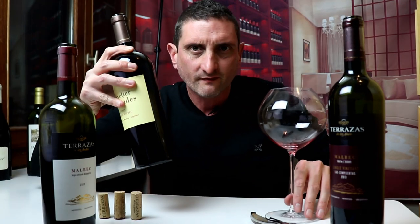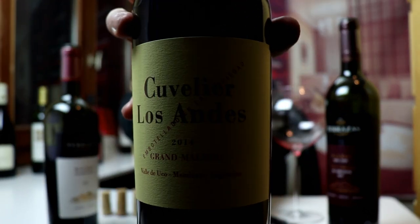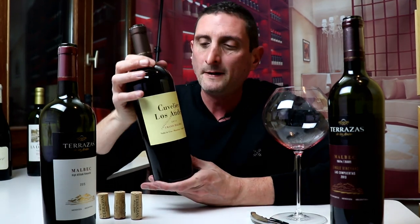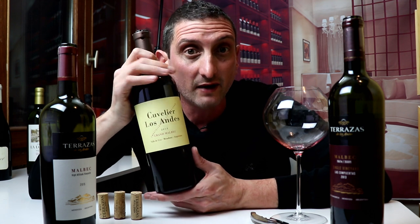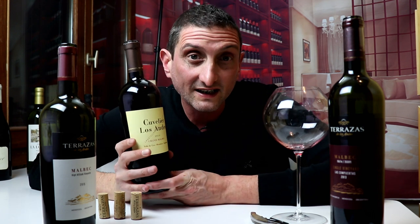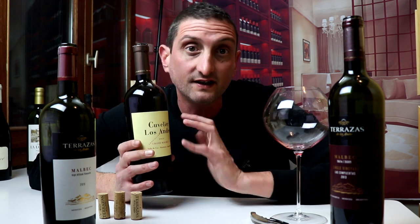Let's move on to the big one. This is a Cuvelier de los Andes Grand Malbec vintage 2014. This is made by Bordeaux Grand Cru makers. The Cuvelier family that makes this wine invested in Argentina, but they own Grand Cru Classé estates of Médoc, of Bordeaux, including Léoville-Poyferré in St. Julien.